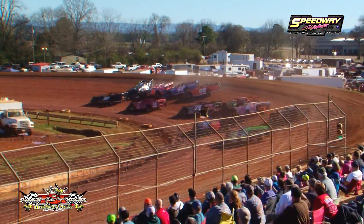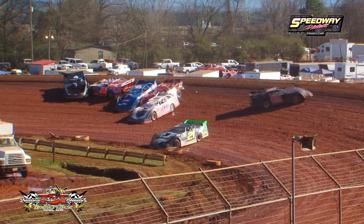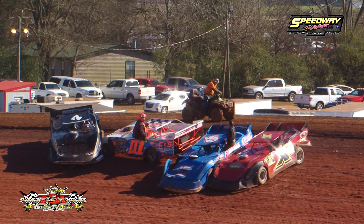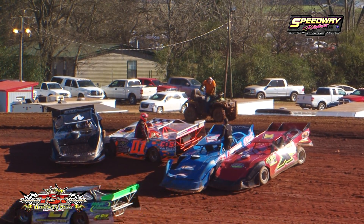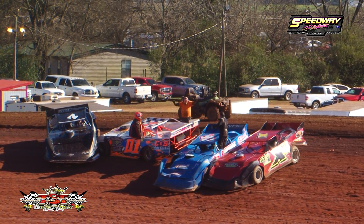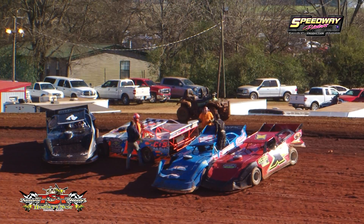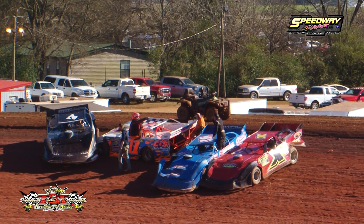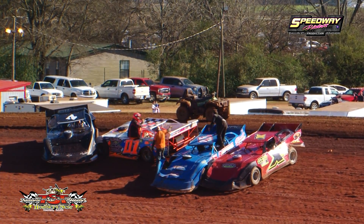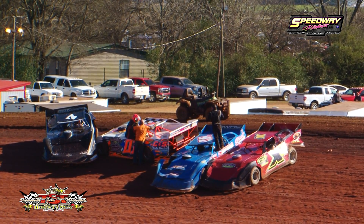Coming into turn number one they're already beating and banging — seven cars stacked up in turn number one. If you are not a track worker and you go out on the track like that gentleman right there, that is considered a no-no and grounds for possible disqualification.